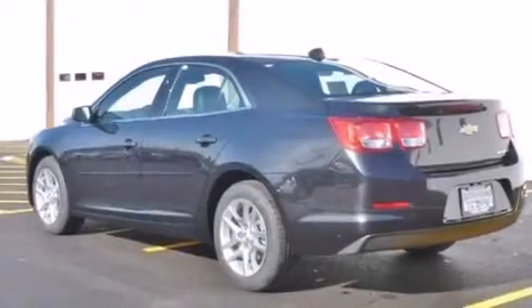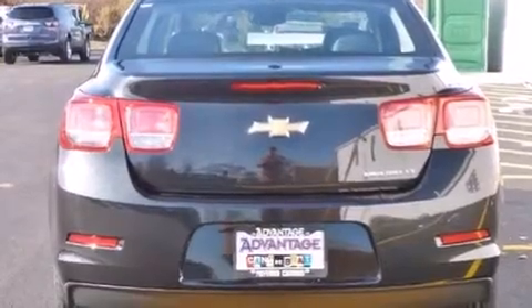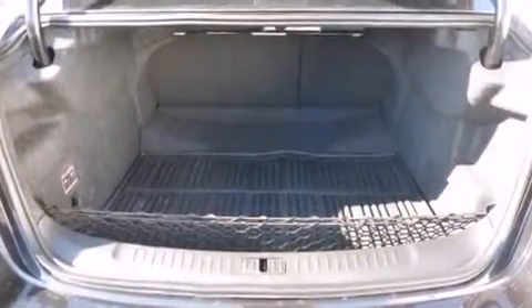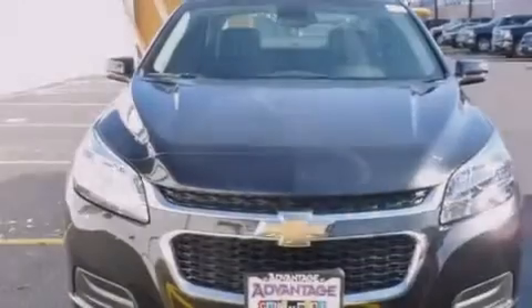Its top features and packages include the convenience package, a navigation system, a low-tire pressure indicator, direct injection, and a sunroof that enables you to fill the cabin with fresh air at the push of a button.